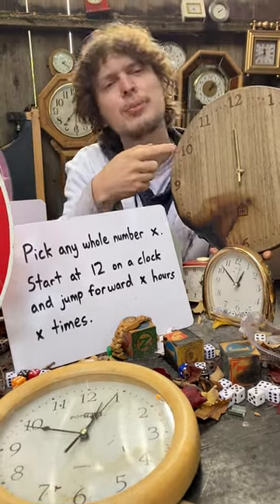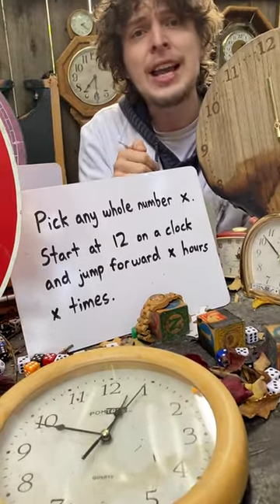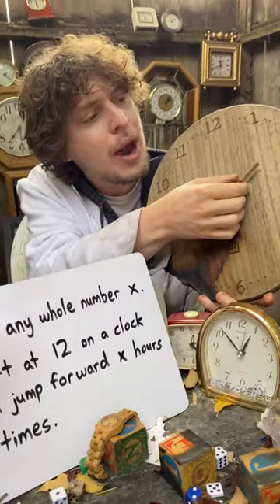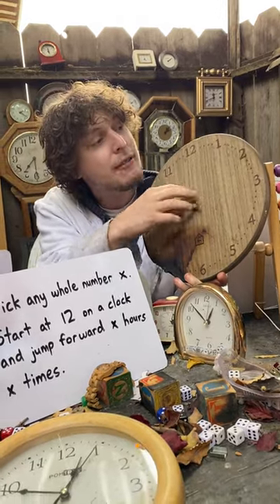Check out this crazy thing I realized about clocks. If you take any clock starting at 12 and pick any whole number and add that many hours that many times — like I could pick two and add two hours twice, or I could pick a bigger number that wraps around, like adding five hours five times.